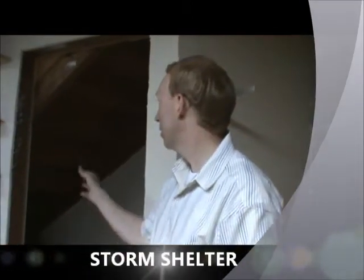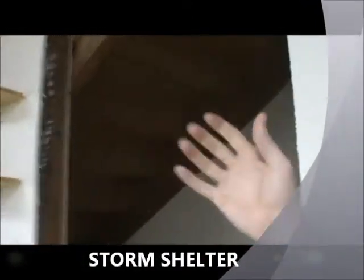This space right here is ideal for a storm shelter — tornadoes, any kind of bad weather. Underneath the steps, you can see this whole area is full of cement and concrete beams.